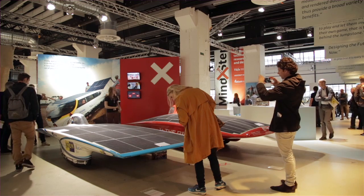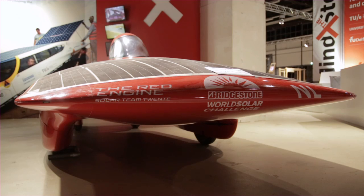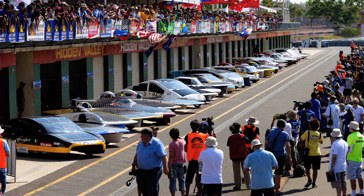My name is Martijn Lammers. I'm from Eindhoven University of Technology. Behind me are the three solar cars that are built by all the technical universities in Holland. In 2013, we from the Solar Team Eindhoven joined the Solar Challenge in the Cruiser class with a practical car we call Stella.